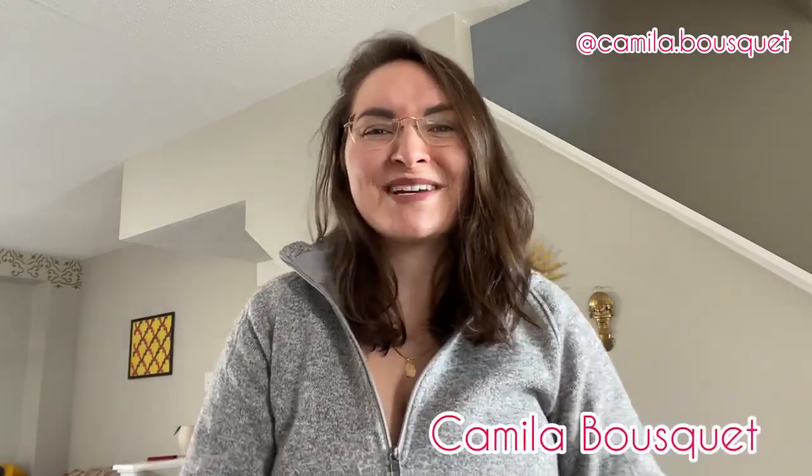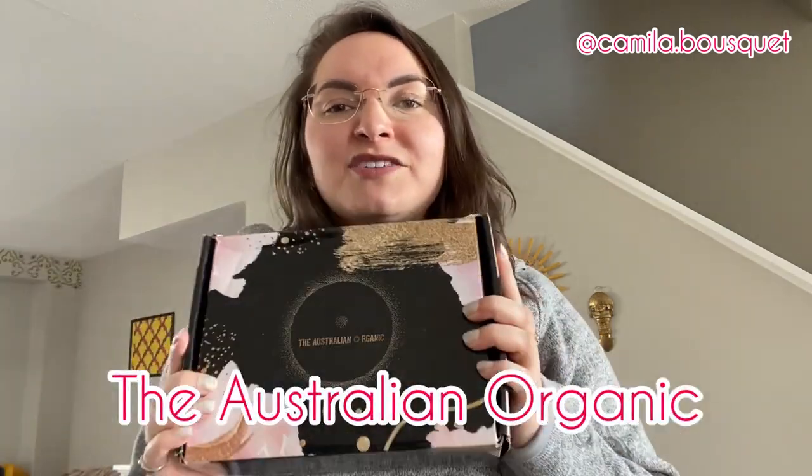Hello and welcome back to my YouTube channel. I'm Camilla Bousquet and on today's episode we're going to be reviewing some hair products from the Australian Organic. You guys loved the previous video I did reviewing the Bondi Boost hair products, and Australian Organic found that video, reached out to me and asked me if I could do a similar one with their hair products. I couldn't say no because I love trying out different hair products. I have yet to find the hair product that I absolutely adore and can't go without, so let's see if this one is it.